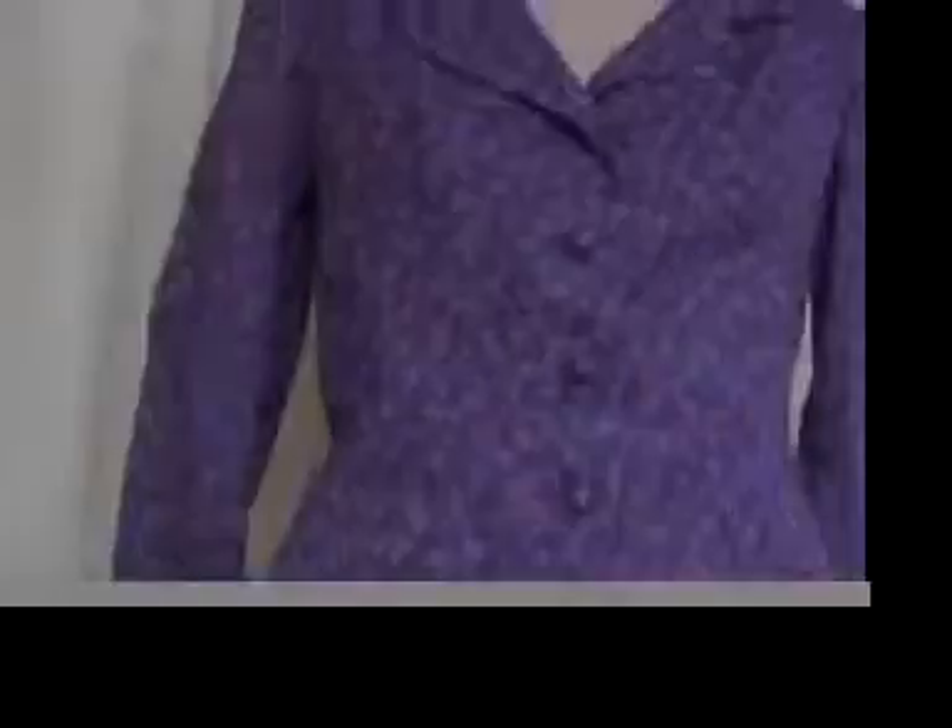I don't know how old it is. It seems pretty old. Voila. So, this is a little bit wrinkled, but oh my gosh, it's the cutest mod suit.